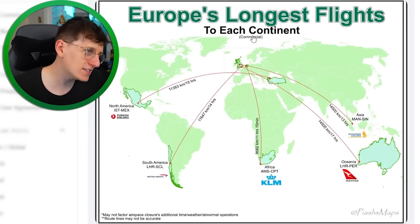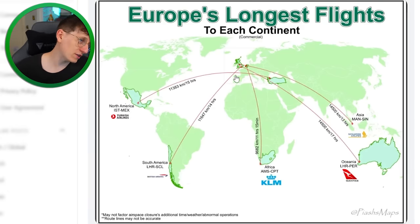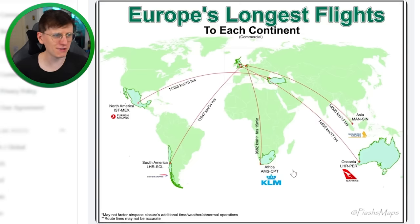Europe's longest flights to each continent — a one-way flight from London to Chile in South America is 14 hours. You can also go from Turkey to Mexico, from Netherlands to South Africa, and from Perth to London. From somewhere north of London, maybe Manchester, you can get a straight flight to Singapore — one flight, that's crazy.